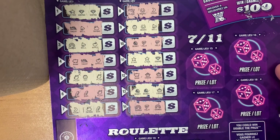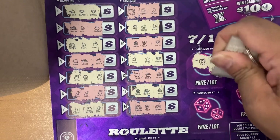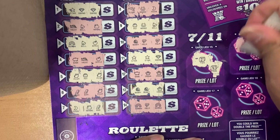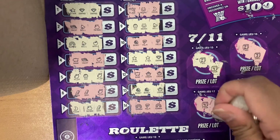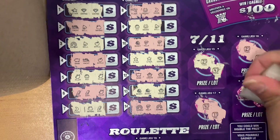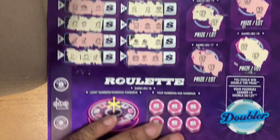Here we're looking for seven or eleven. So we have a two and a four — that's six. We have a two and a three — that's five. We have a four and a one — that's five. We have a four and a six — that's ten. So no luck here.